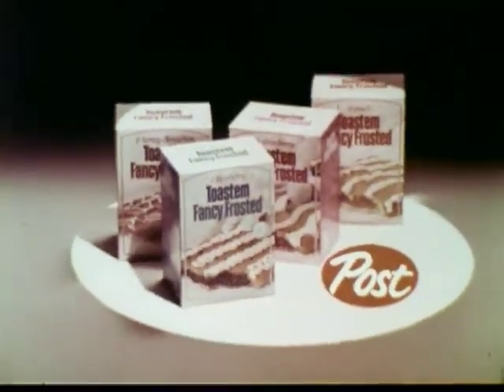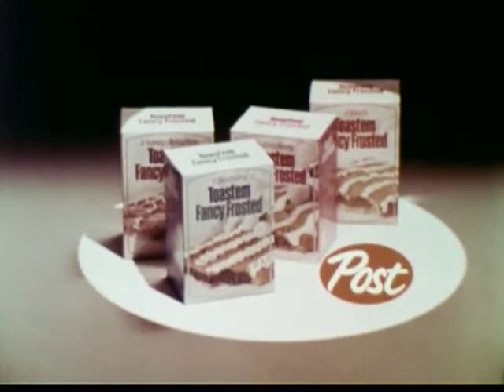New Toast'em Fancy Frosted pop-ups from Post. What well-fed families will wear this season.